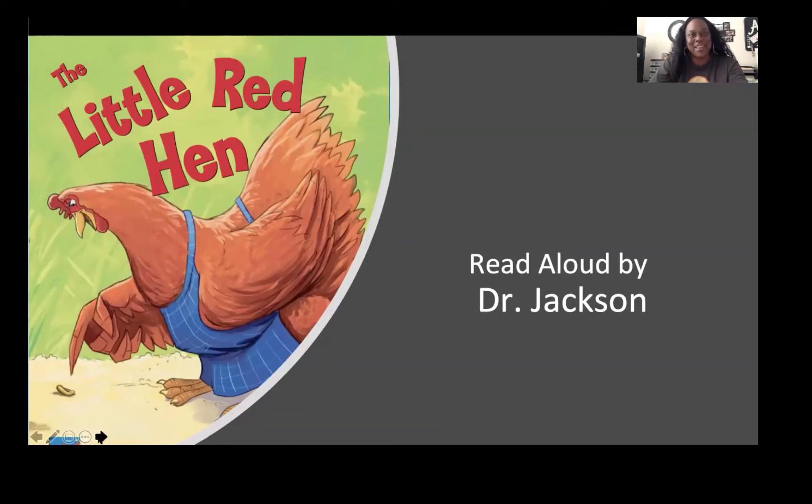Welcome, and thank you for joining me. I am Dr. Jackson, and I am going to read The Little Red Hen.